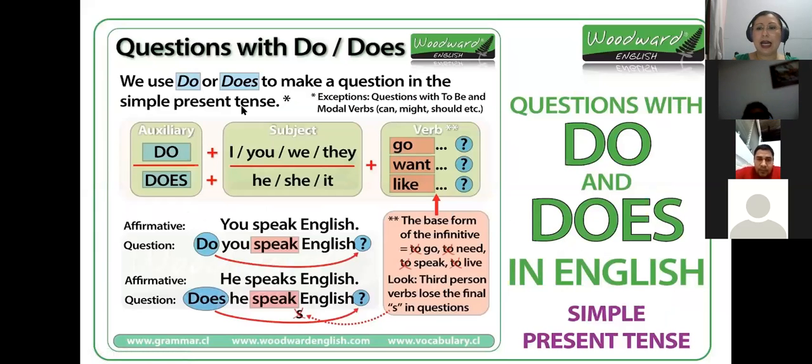For questions, we use 'do' or 'does' to make a question in the simple present. We use 'do' for I, you, we, they, and then the base form of the verb — for example, 'go.' For he, she, it, we use 'does': does he like, does she like, does it like. When making a question and adding the auxiliary at the beginning, the verb does not need the letter S — it's not necessary because I have the auxiliary or helping verb.